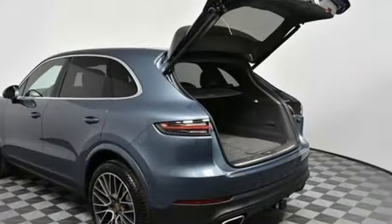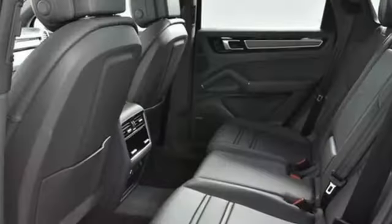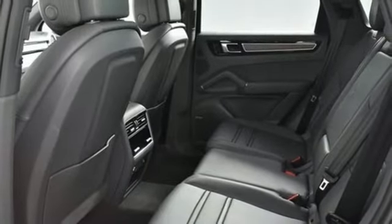Heated rear seats, turbo V6 engine, first and second row sunroof, gas pressurized shocks and automatic transmission.